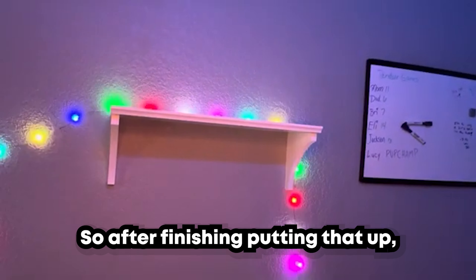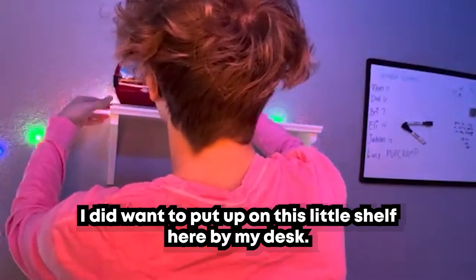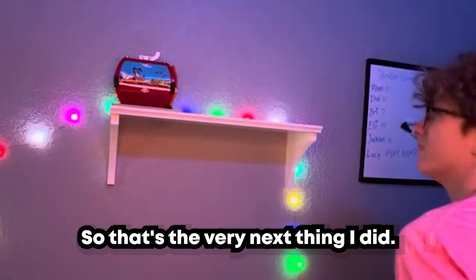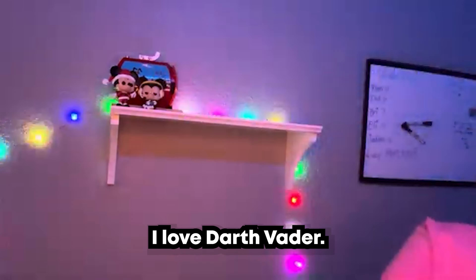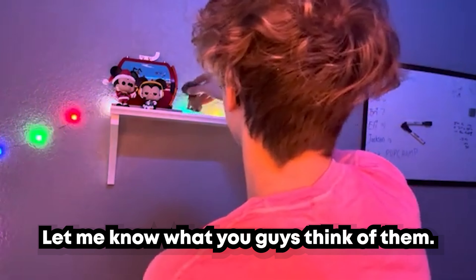After finishing putting that up, I had a bunch of different Funko Pops and some Lego characters I wanted to put up on the little shelf by my desk, so that was the very next thing I did. Let me know what you guys think of my Funko Pops — I think they're really awesome. I love Darth Vader, so that's why there are three Darth Vaders; you'll see them here in a second.